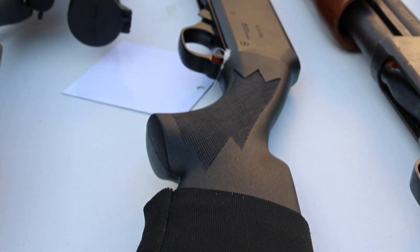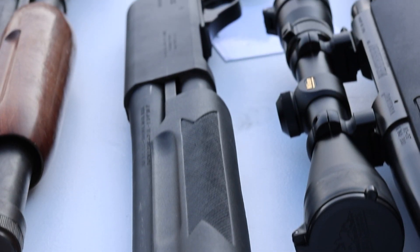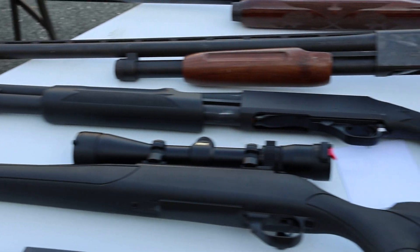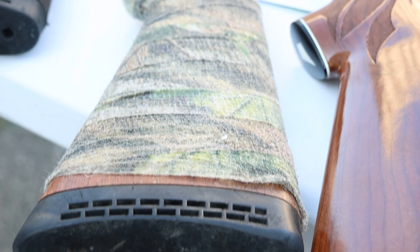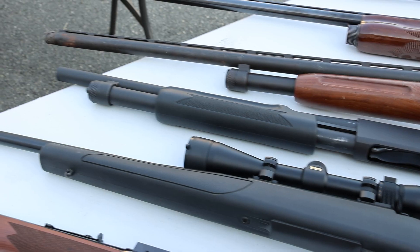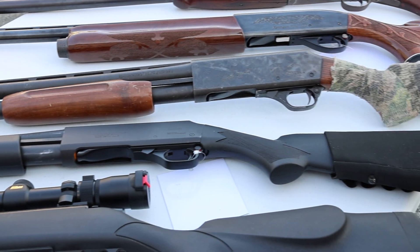Got an H&R New England Partner pump — really good home defense setup on a budget, it's really all you need, kind of like a Remington 870 clone on a budget. Same for this one — it's another New England Partner pump, more of a wood stock setup and in a little worse condition. We just got this so we'll make sure to get it cleaned up. Ventilated rib, some sort of camo tape on it we'll probably take off, and a longer barrel — sort of like the field model.